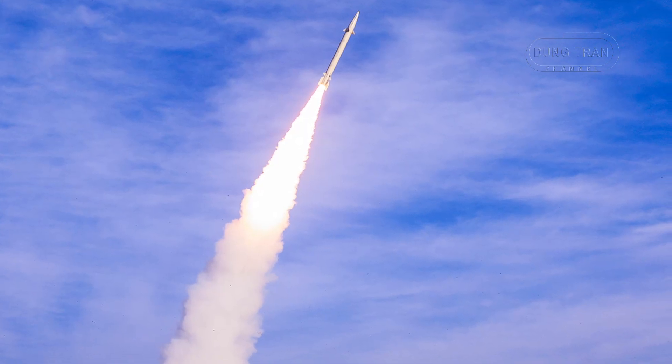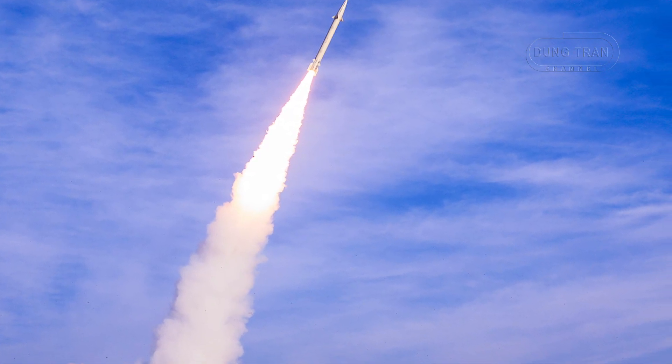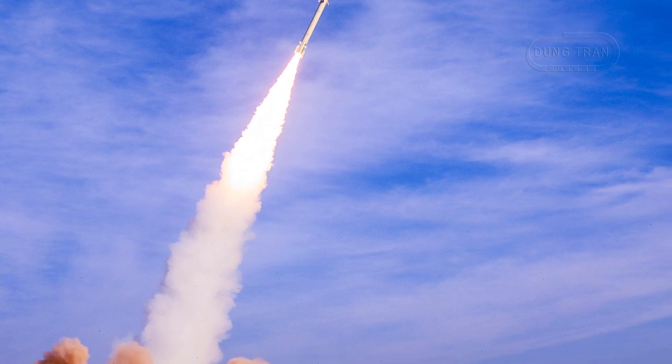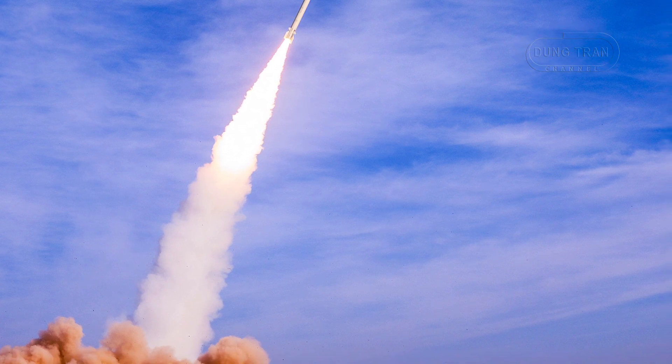With a range exceeding 1,000 kilometers, a warhead weighing between 600 and 700 kilograms, and a circular error probability of 5 meters, it represents a major upgrade over its predecessor, the Zolfagar missile, which had a range of 700 kilometers.